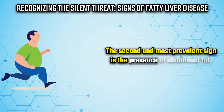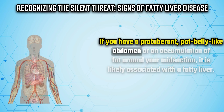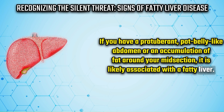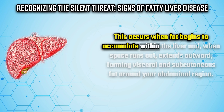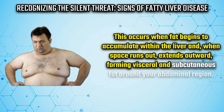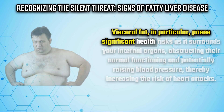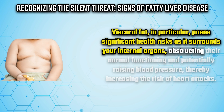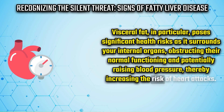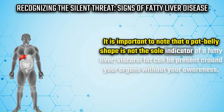The second and most prevalent sign is the presence of abdominal fat. If you have a protuberant pot-belly abdomen or an accumulation of fat around your midsection, it is likely associated with a fatty liver. When fat accumulates within the liver and space runs out, it extends outward, forming visceral and subcutaneous fat around the abdominal region. Visceral fat in particular poses significant health risks, as it surrounds internal organs, obstructing their normal functioning and potentially raising blood pressure, thereby increasing the risk of heart attacks.